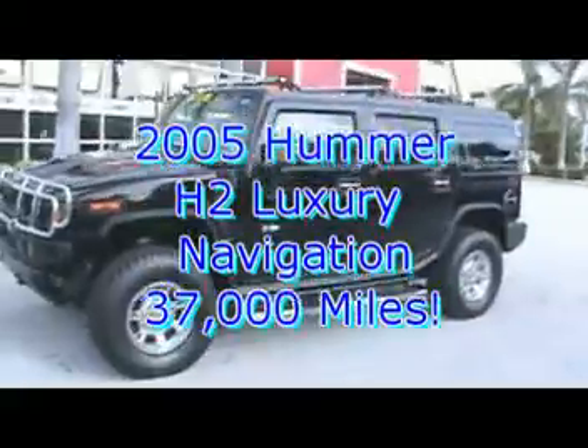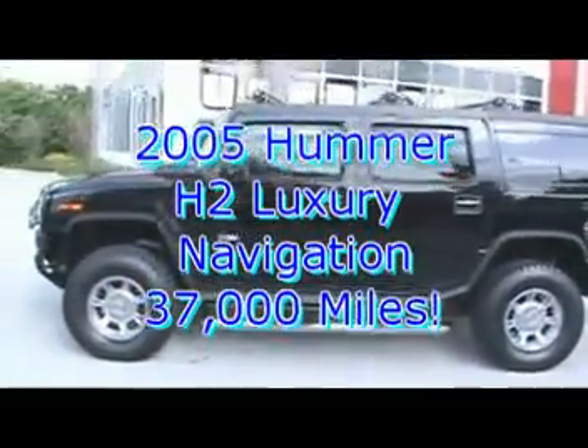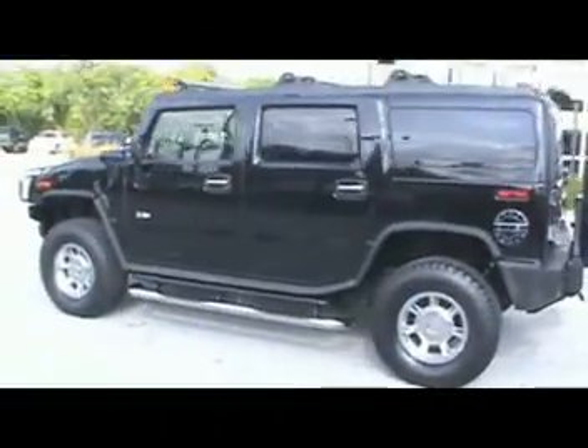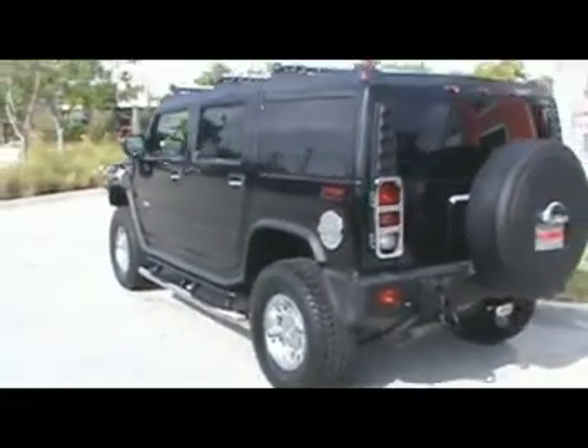2005 Hummer H2 Luxury Edition with navigation, only 37,000 miles. Hi, Jim Heupel, eBay manager at Coral Cadillac Hummer. I'd like to introduce you to this pampered Hummer H2 with air ride suspension.